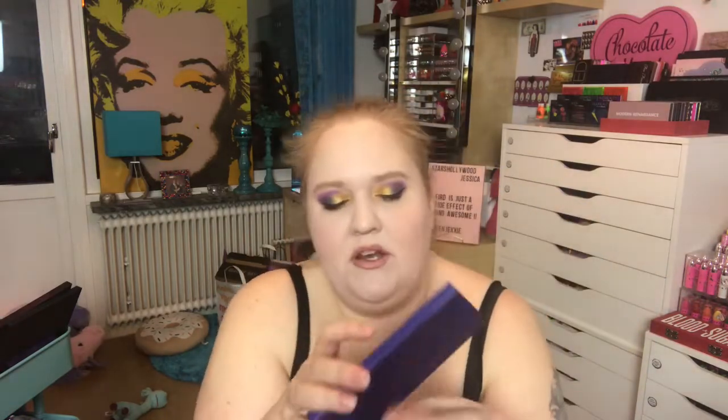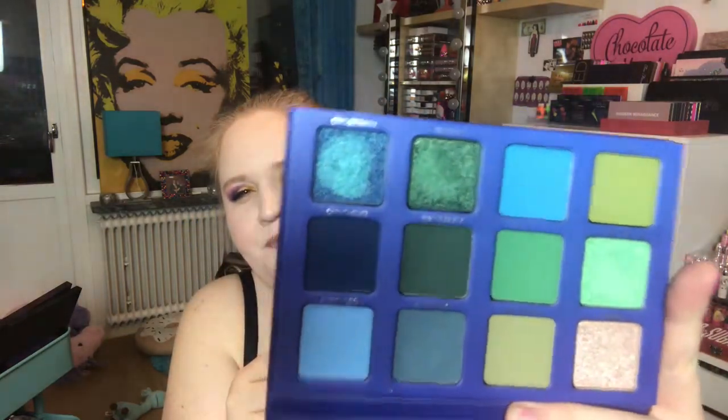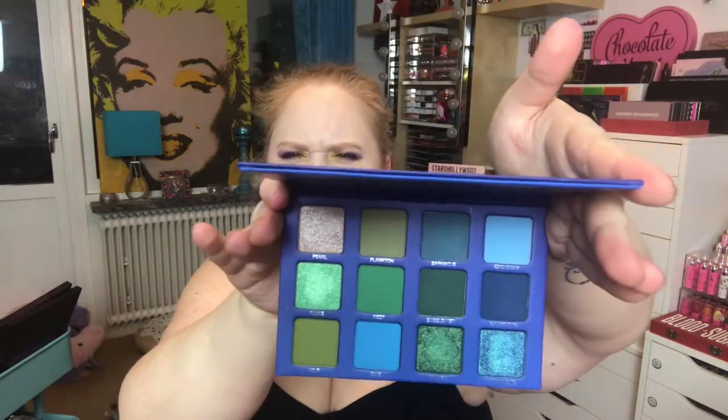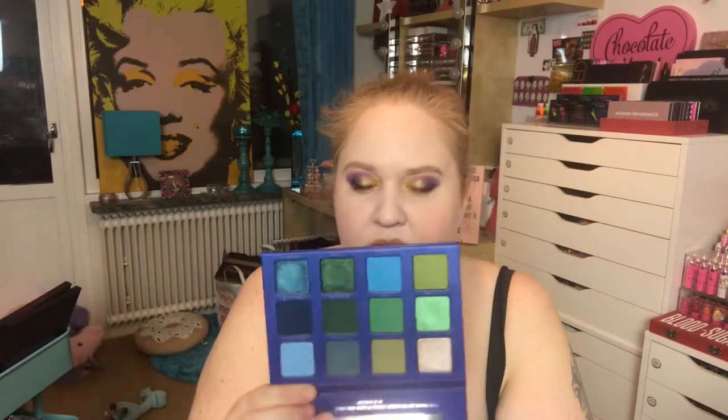Even though I haven't been that impressed by other palettes from this brand, I'm taking this one anyway because it seems to be their fan favorite. I have high hopes. I haven't hated the other palettes, but I haven't been that impressed either. It's the Whale Song palette from Nadia Cosmetics — blues and greens — and Lisa swears by it. I have swatched this but not used it. It's a little crooked in the pan, which really annoys me — can you see it? It's crooked. But I would definitely take this palette.